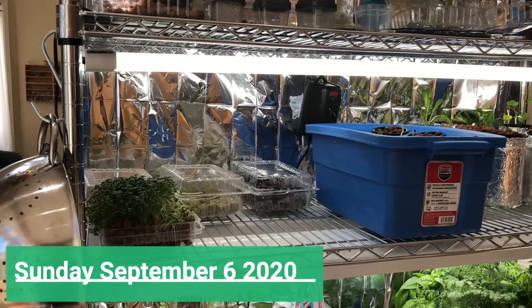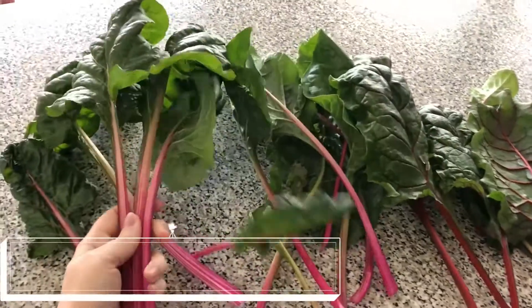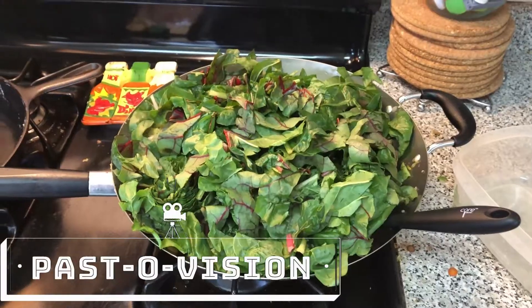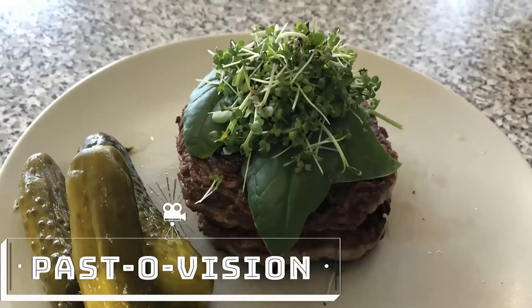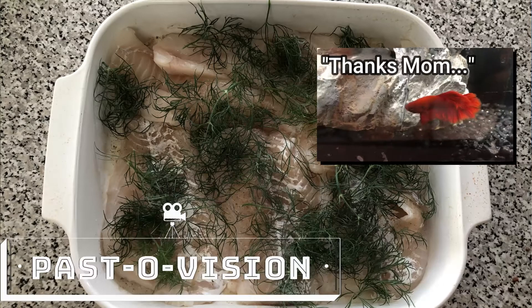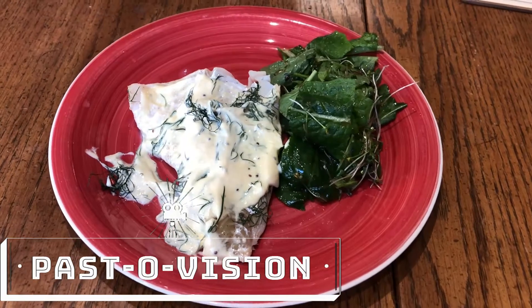Welcome to week six of the plant update. We're going to do things a little differently this week and start with everything I harvested. We'll start with the swiss chard, which I made into a Chinese stir fry with lots of greens, veg, and a little bit of pork. Then we had some burgers with the mixed green microgreens — they were delicious. Yesterday I made some fish and put a lot of dill on it, like a dill sauce.